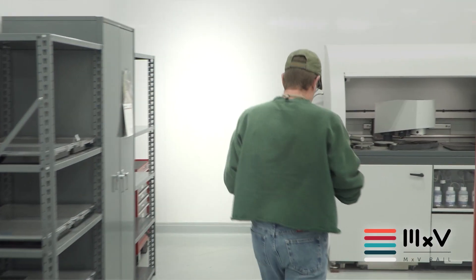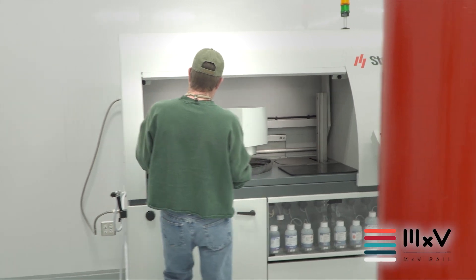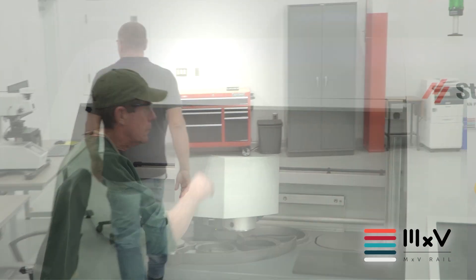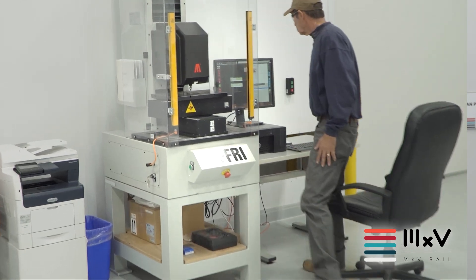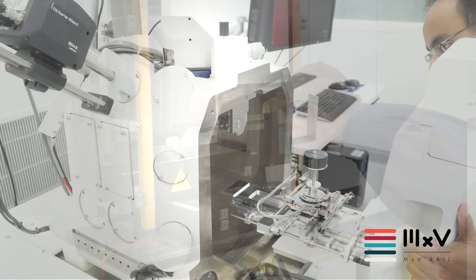Today we are going to give you a look at our new state-of-the-art metallurgical lab. MSB Rail's investments into modern metallurgical equipment allows for our rigorous evaluation of wheel and rail material properties and welding technologies.